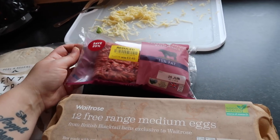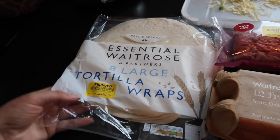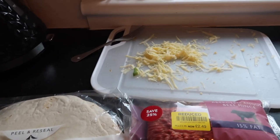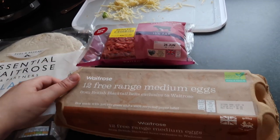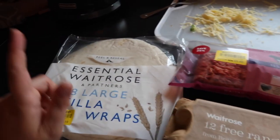For the breakfast burritos I've got some eggs, some minced beef, large tortilla wraps — I got these for 19p, bargain — and some cheese to grate. The plan is to cook the beef, scramble the eggs, then layer everything with cheese inside a wrap.